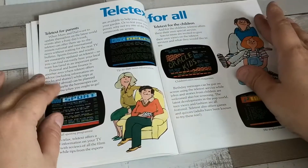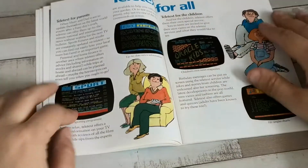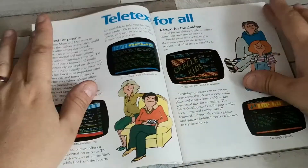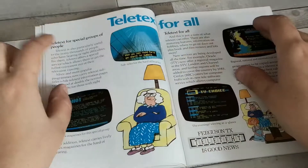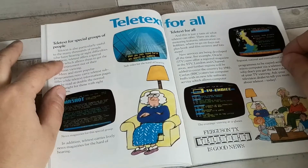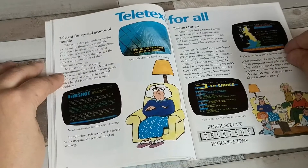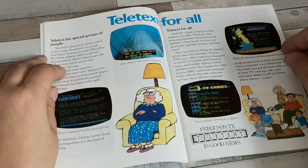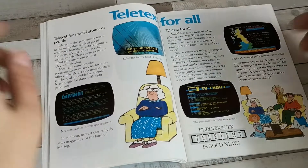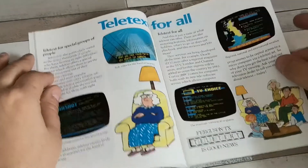Moving on to the Teletext side of things, it's pretty similar to the 1983 brochure — talking about the range of Teletext, although now focusing on Teletext for parents and Teletext for children, emphasising that Teletext really is for everybody. It was the internet of the 80s. If you had a Teletext TV it really was quite a useful resource, especially if you wanted to check the weather, the latest news, or see what's on TV. It was brilliant. I like Teletext and it's a shame that it's gone.